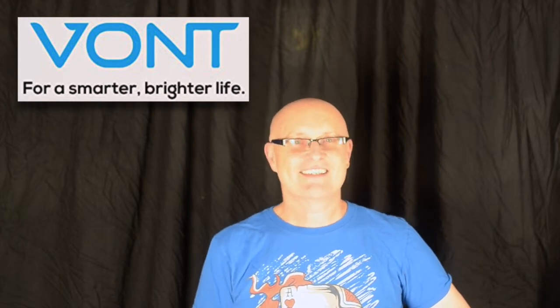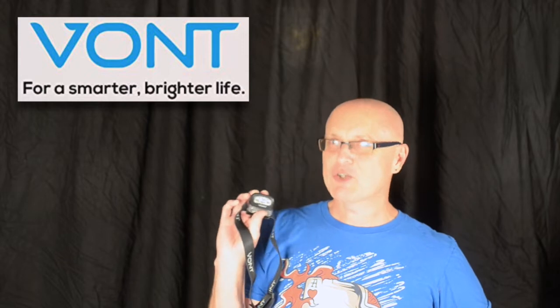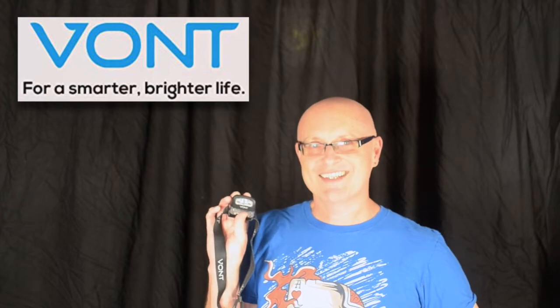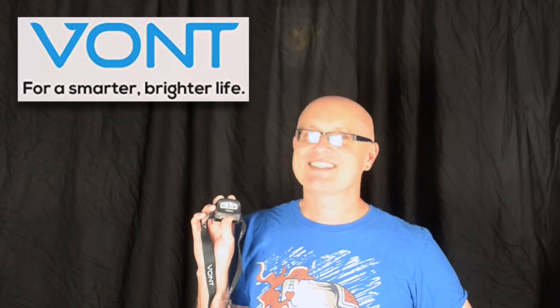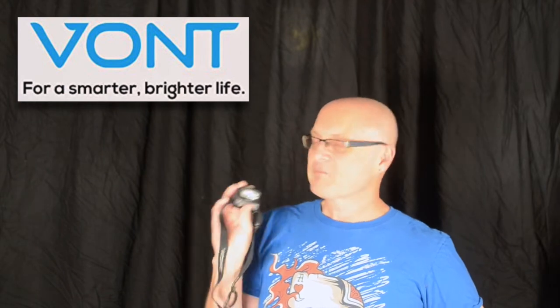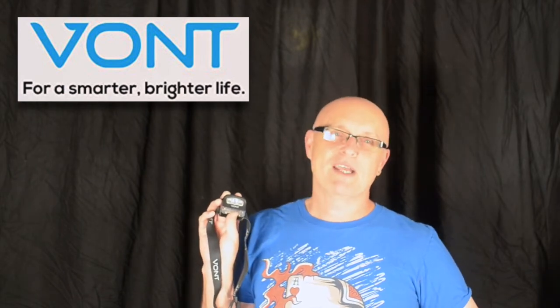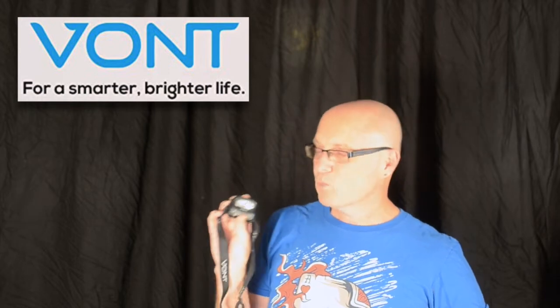Vaunt Lights sent me their headlamp to review, and as a special benefit they've given me a couple to give away. These come in two packs, so I'm going to break up one of those two packs and select two winners instead of just one. I've got to tell you, I really am impressed with this little headlamp.